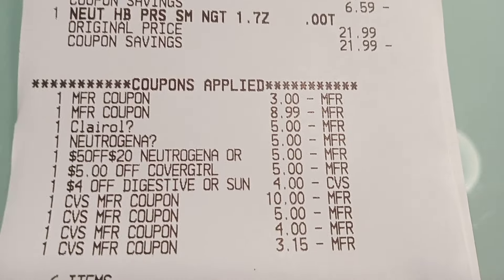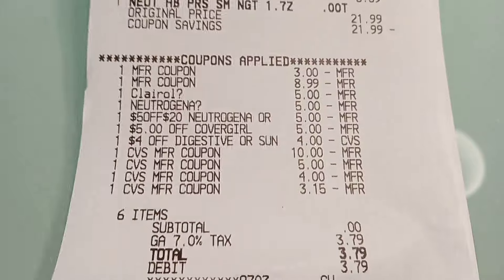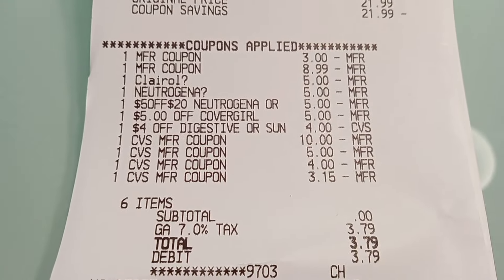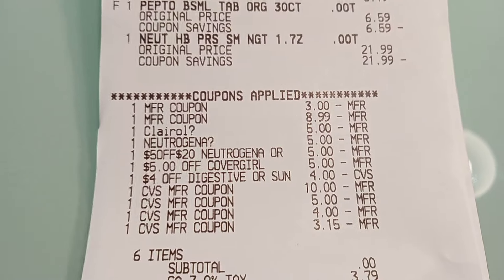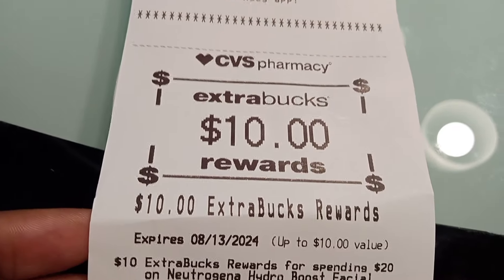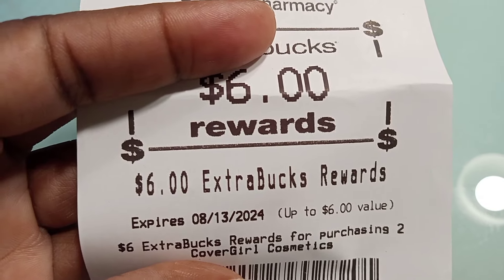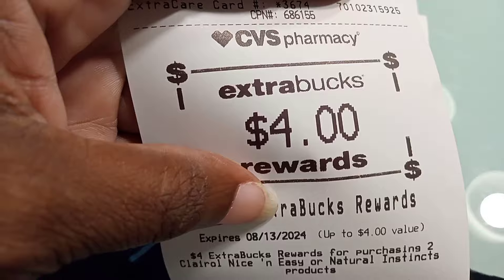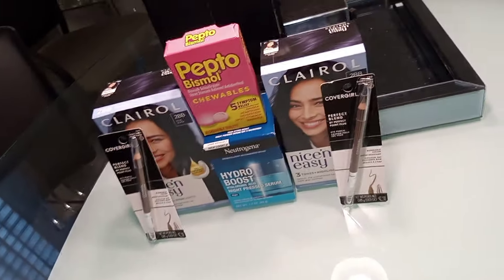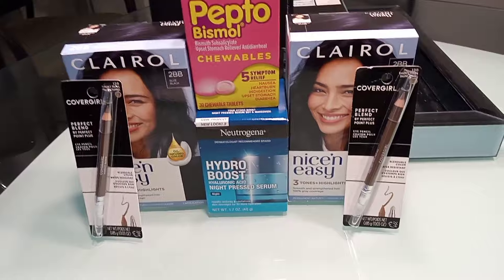I used $23 in Extra Bucks — the last one was a $4 Extra Buck that got reduced down. I was too tired to find something else, so the subtotal came to zero. After tax it was $3.79. We used $23 in Extra Bucks and got back $10 for spending $20 on Neutrogena, $3 for the Pepto Bismol, $6 for the CoverGirl, and $4 for the Clairol — so we still got back $23 in Extra Bucks, with $3 out of pocket after tax.